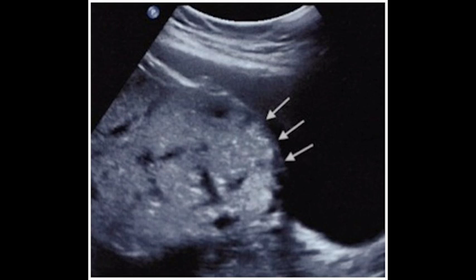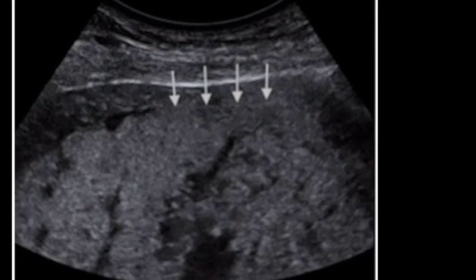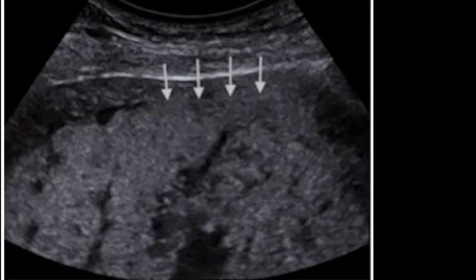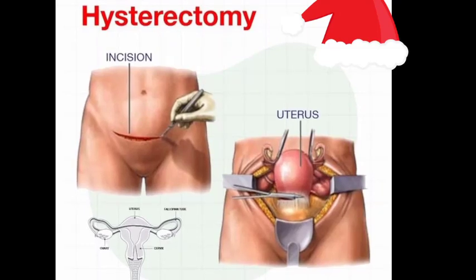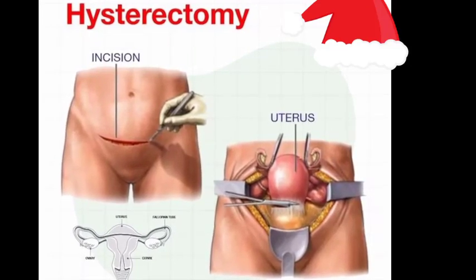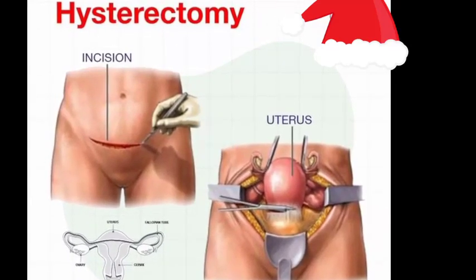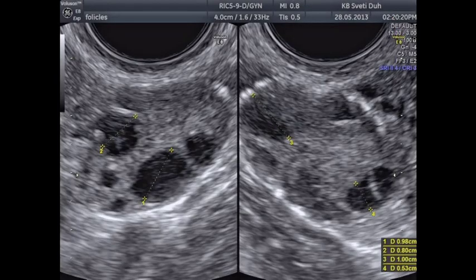This can cause severe blood loss after delivery. Placenta accreta is considered a high-risk pregnancy complication. If the condition is diagnosed during pregnancy, you likely need an early C-section delivery, followed by the surgical removal of your uterus — hysterectomy. Surgery is the most common and effective treatment for accreta. After the birth of the baby, this usually involves either the surgical removal of the placenta or a hysterectomy to remove the uterus along with the accreta. The ovaries are almost always left in place if a hysterectomy is performed.